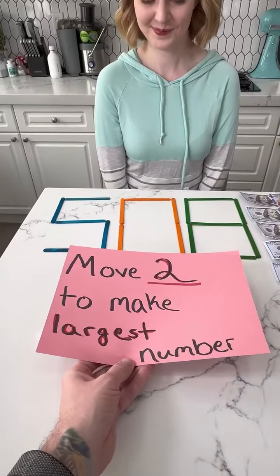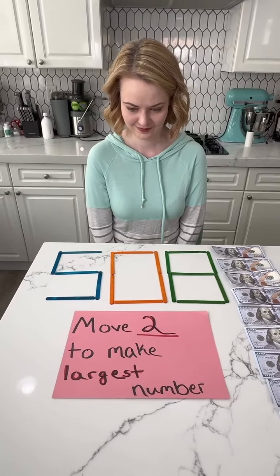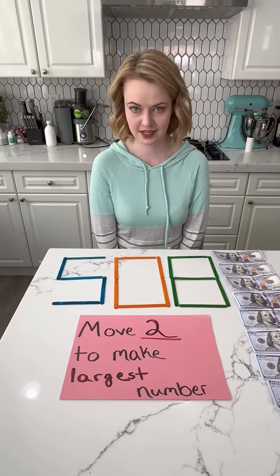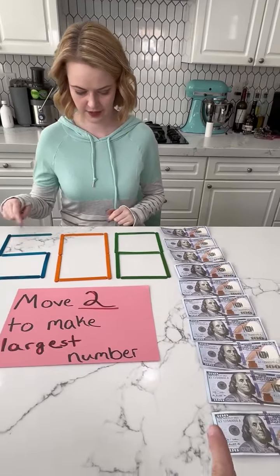Jenny, all I want you to do right now is move two sticks to make the largest number possible. Just two sticks? Move two sticks to make the largest number possible. You get a thousand dollars if you get this right.